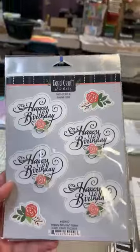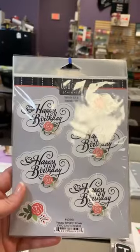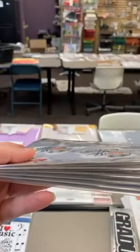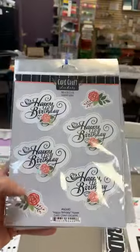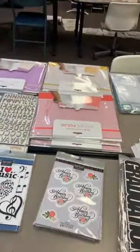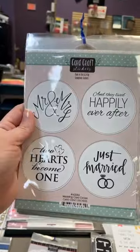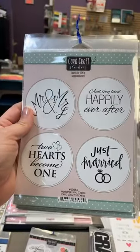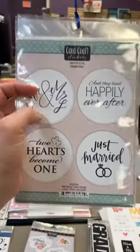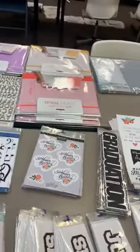Here's another set from that same card craft sticker line — these are 'Happy Birthday' with a little bit of dimension and some flowers. Another one from that line is 'Wedding Card Circles': 'Mr. and Mrs.,' 'And They Lived Happily Ever After,' 'Just Married,' 'Two Hearts Become One.' These will be stinking cute on scrapbook pages but also perfect for quick and easy cards.